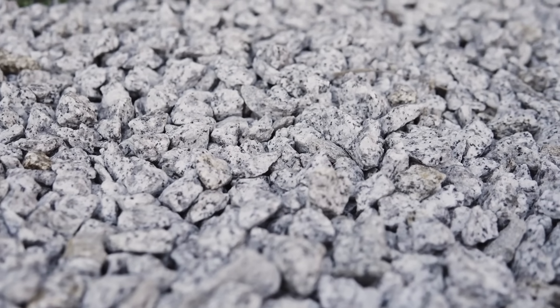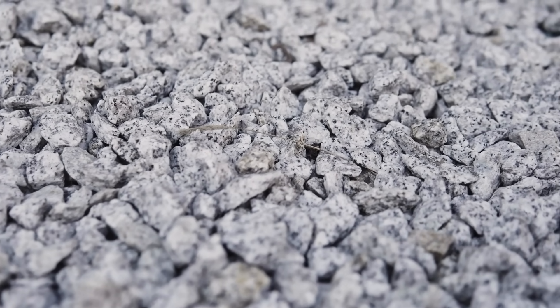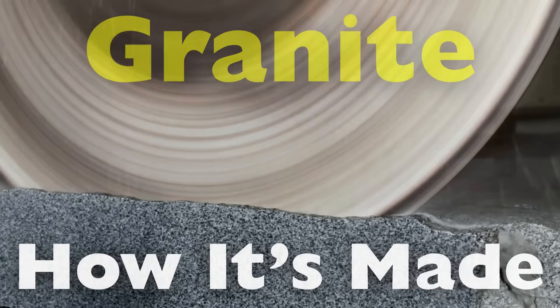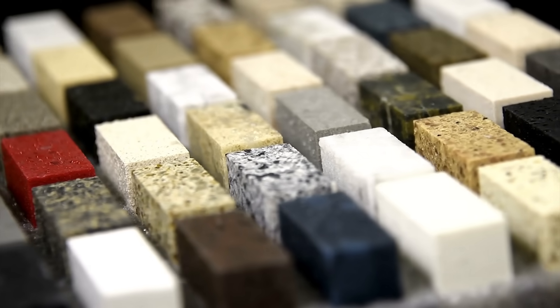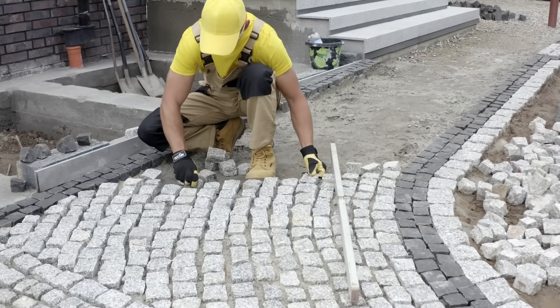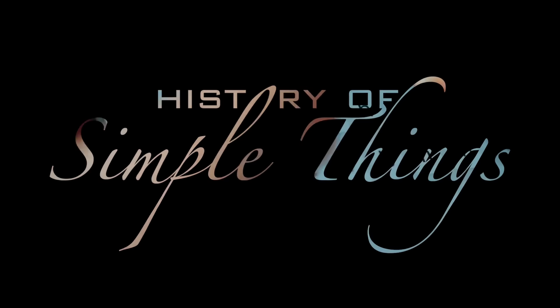In today's video, we're diving into the fascinating journey of granite — how it's quarried, cut, and polished into the stunning surfaces we admire. From blasting massive boulders out of the ground to shaping them into sleek, gleaming masterpieces, the story of granite is one of nature's power and human ingenuity. Let's get started, right here on History of Simple Things.